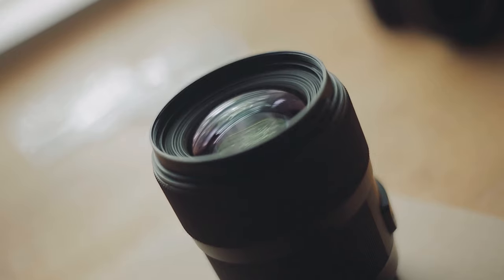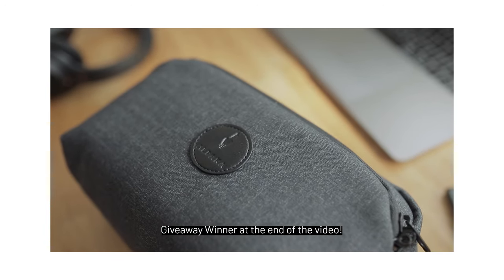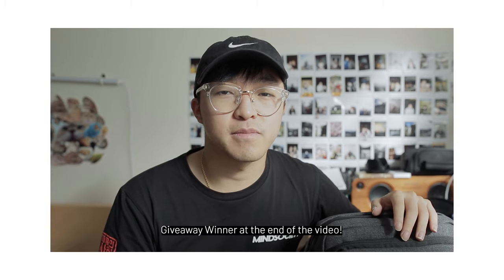Hey guys, what's up? My name is Tommy and welcome back to my channel. If you're new here, I'm a portrait photographer from Melbourne and you can see some of my work here. In today's video, I'm going to be sharing 6 different reasons why I love using the 35mm lens for portraits and why I think you should use prime lenses instead of zoom lenses. At the end of this video, I'm also going to be announcing the winner of the product photo shoot giveaway with Alpaca, so stick around.